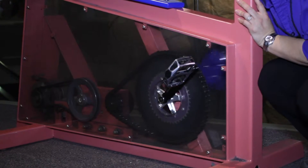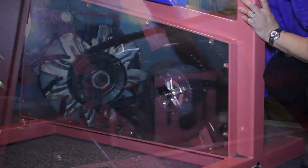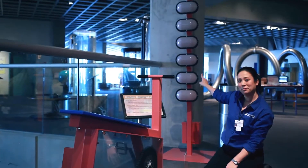You will see the pedals are connected to a gear that engages a chain. The chain runs back to another gear attached to the rotating portion of an electric generator. The electric generator is wired to a tower of lights.